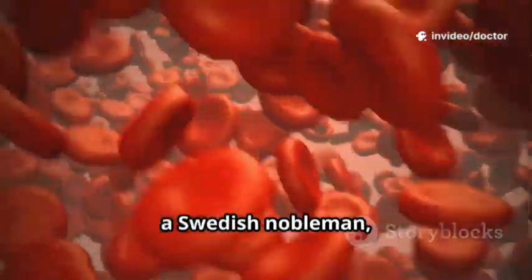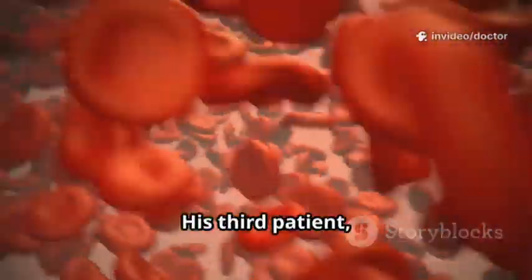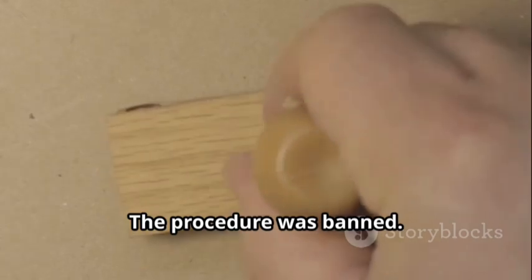His next patient, a Swedish nobleman, survived. His third patient, a Parisian man, did not. The procedure was banned.